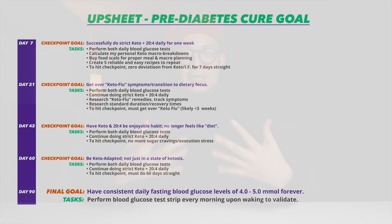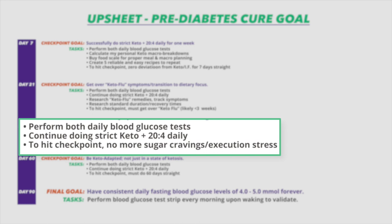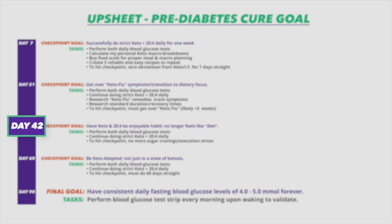Milestone three was about transitioning mentally from feeling like 'this is a diet' to 'this is just regular eating' — in other words, being completely used to the diet protocol and enjoying it enough to know it's sustainable. The tasks were to continue two daily blood glucose tests, and to be conscious and quantify how often I'm actually thinking about the steps and meal prep or stressing about things. In terms of timeline, stacking another three weeks — six weeks total of strict keto with intermittent fasting — would count as a success.